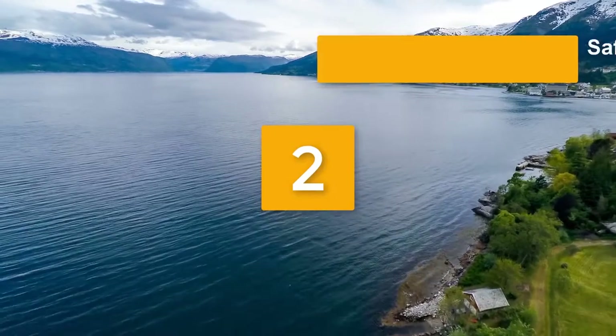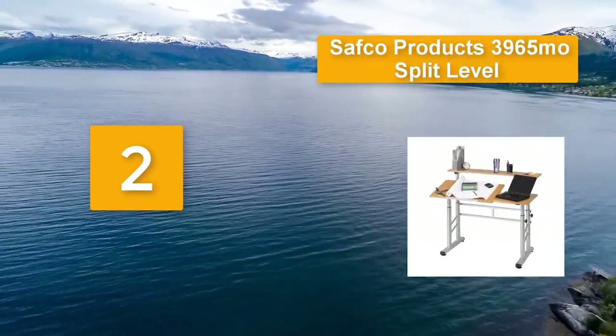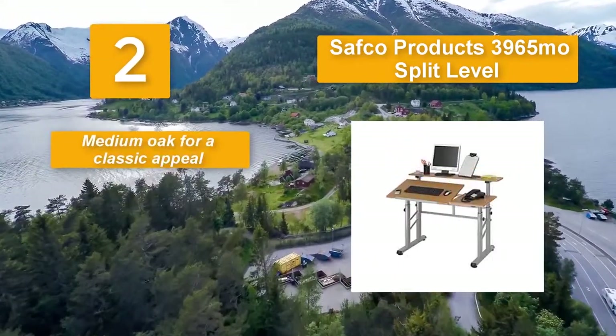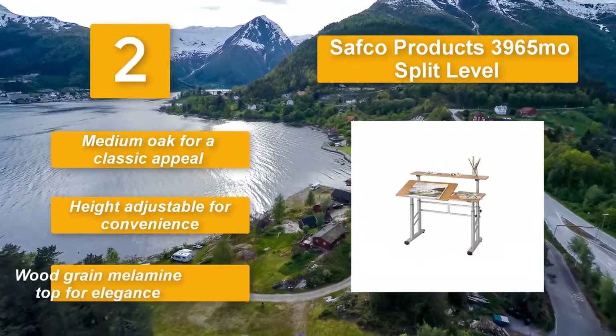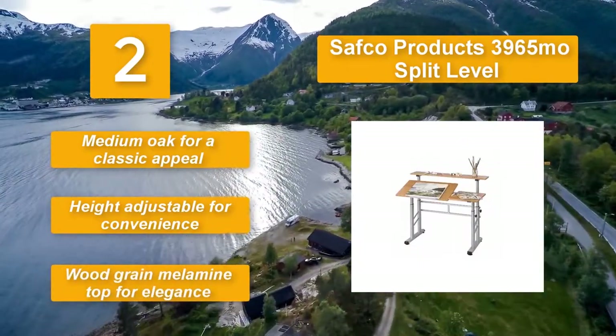Number 2: Safco Products 3965. Height can easily be increased or decreased to suit the needed hand while the slide-up ledge secures the pencil. Moving the unit is easy thanks to the four casters while a padded footrest improves comfort and relaxation. Medium oak for a classic appeal. Height adjustable for convenience. Wood grain melamine top for elegance.